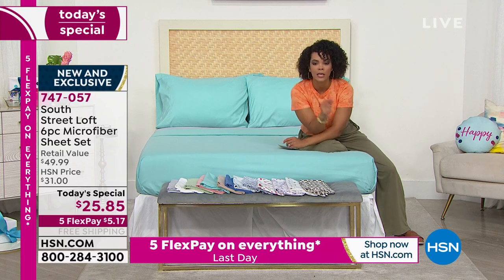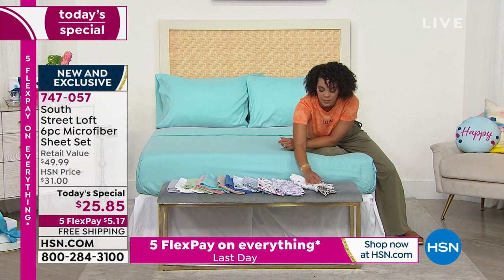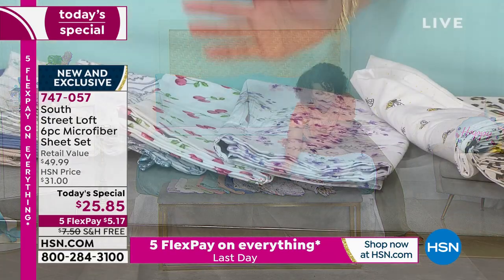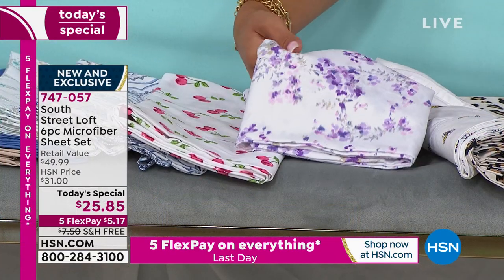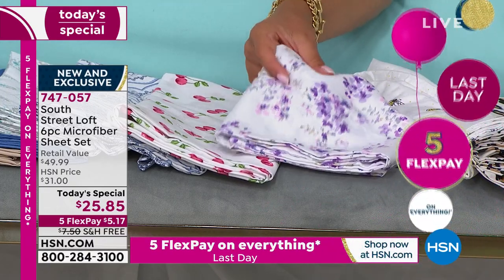I'll run through again and check with my producer Andre about the lavender floral. Still most limited — this will be the first one to sell out. As of right now, I still have all mattress sizes: twin, twin XL, full, queen, king, California king. But that's not going to be the case by the evening presentations.